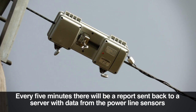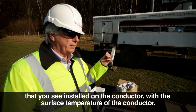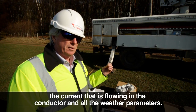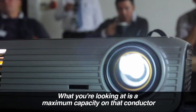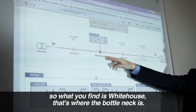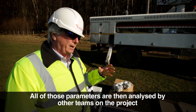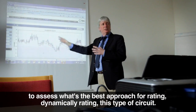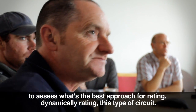Every five minutes there would be a report sent back to a server with data from the power line sensors installed on the conductor: the surface temperature of the conductor, the current flowing in the conductor, and all the weather parameters. What you're looking at is the maximum capacity on that conductor. What you then find is where the bottleneck is — in this case White House is where the bottleneck is.